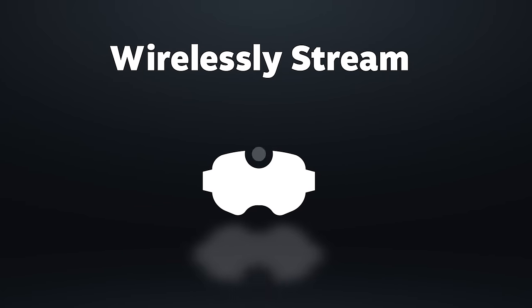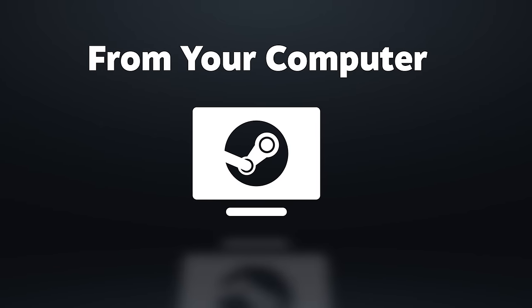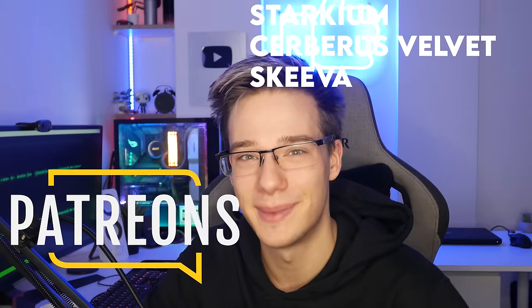Let me know which PC VR streaming software you're using down below. And that is going to be it for today's video. I hope you guys have a fantastic rest of your day or night, wherever you are in the world. Thank you so much for checking this one out. If you liked it, please like — let me know down below. Check out our Discord and Reddit, where I want to see you posting your spicy memes.